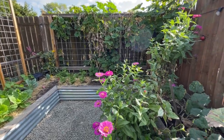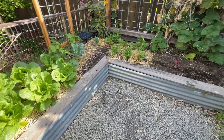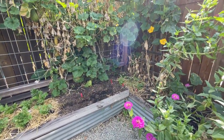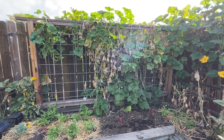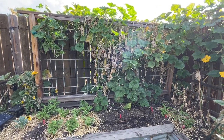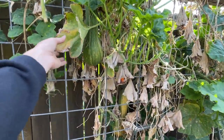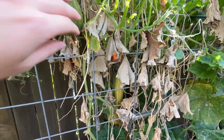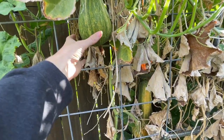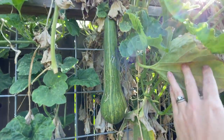Our last bed on this side is our U-shaped bed. You guys have seen all summer we've been growing center cut squash on this bed and it has just thrived here. We still have the center cut growing — we're kind of waiting on some of these to ripen a little bit more. Center cut, if you're new, you can harvest when they're green and cook it like a summer squash, like a zucchini. But you can let them ripen to a yellow color.